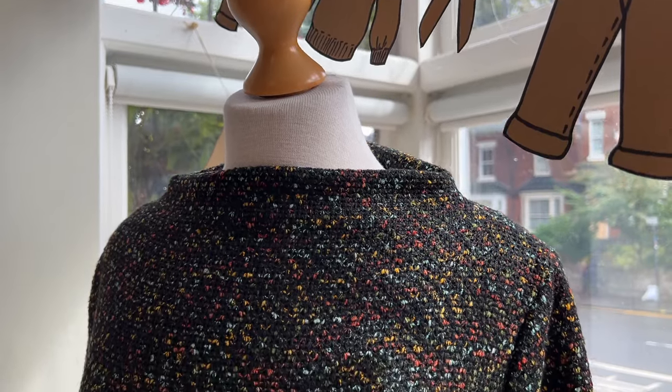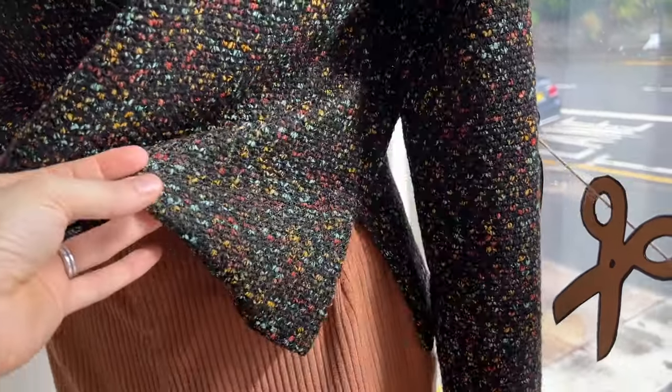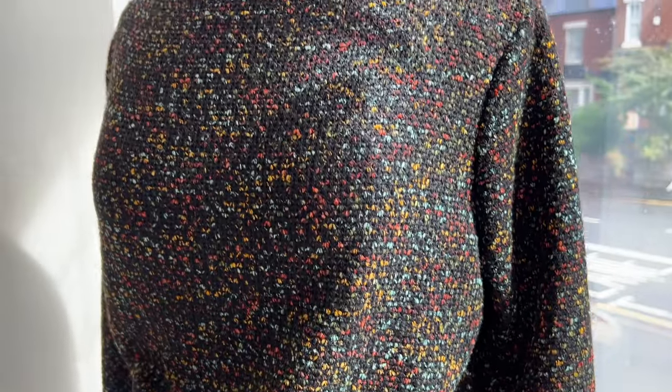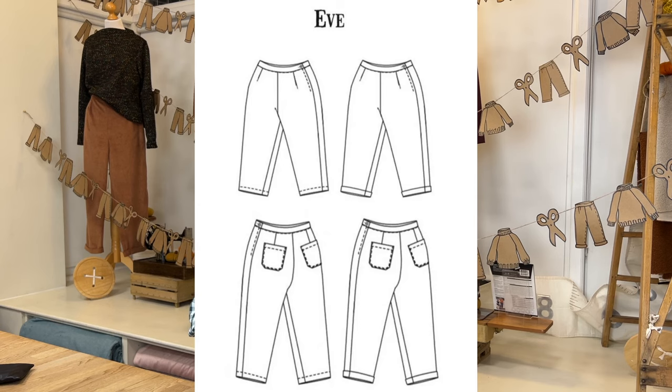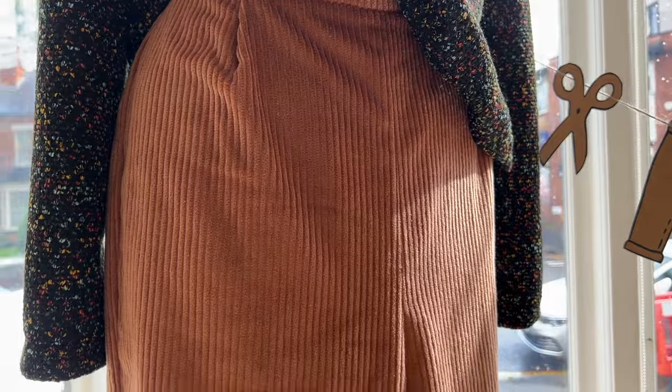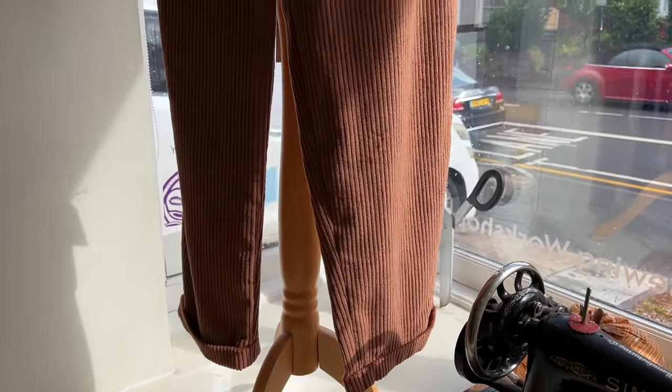The Toaster version two looks totally different from version one — it has set-in sleeves instead of raglan, a different neckline, and it's a little more cropped with a side split and a back that's slightly longer than the front. For this one we've used a rainbow knit fabric, which is a really lovely textured fabric with lots of flecks of color in it. We've paired it with Merchant and Mills Eves trousers made in one of our new chunky cotton corduroy colors — a warm autumnal shade.